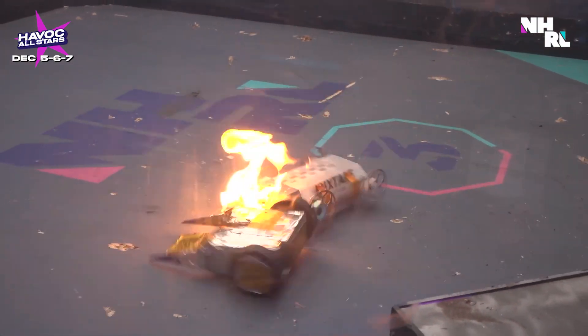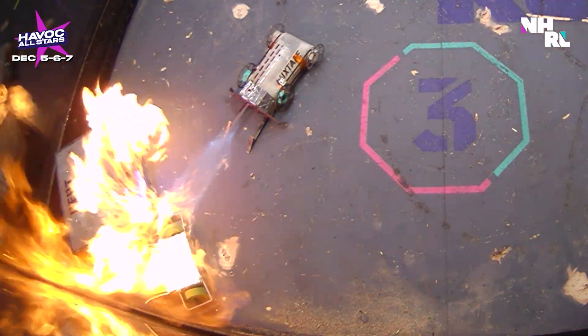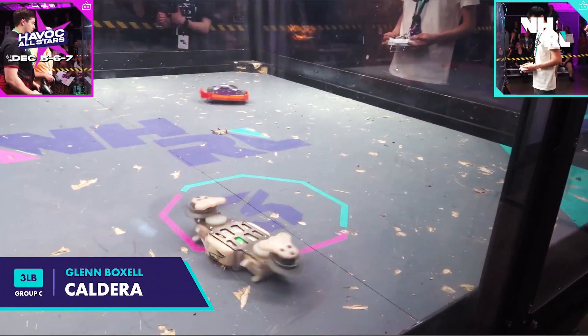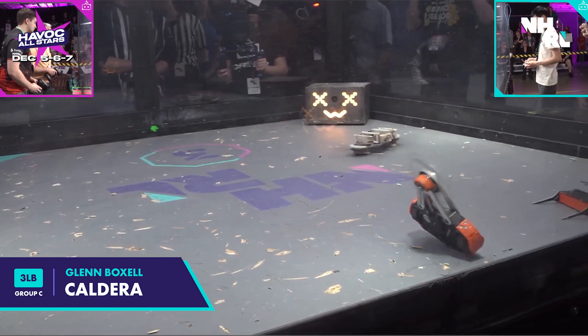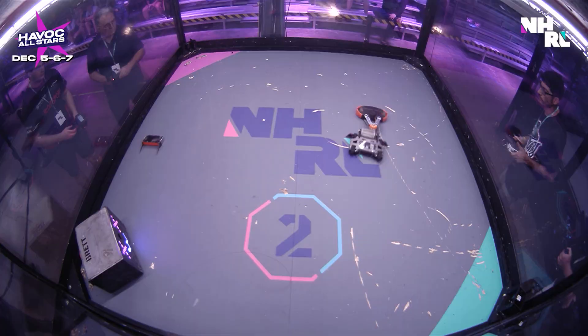This flamethrower is responsible for turning so many robots into puddles of goo that all of them now bring aluminum tape in their toolboxes to prevent the goo-ification. On the horizontal side, we have Caldera. Glenn and Caldera have been at nearly every single NHRL tournament grinding and refining, and I think this might be their tournament where all that grinding pays off.